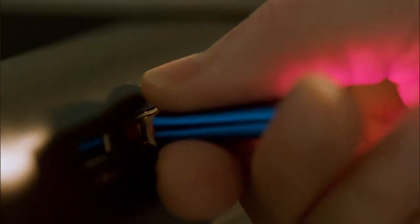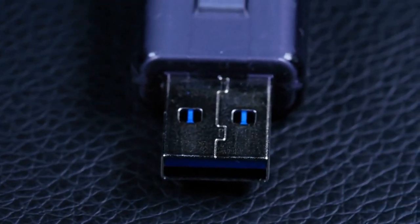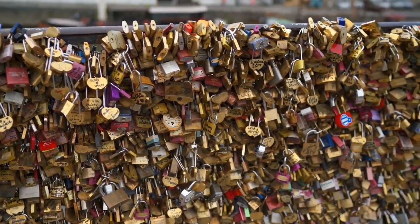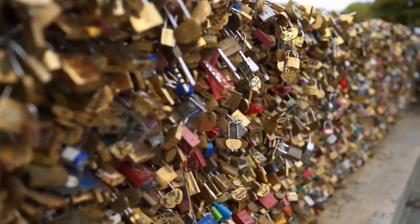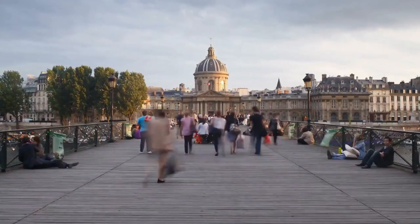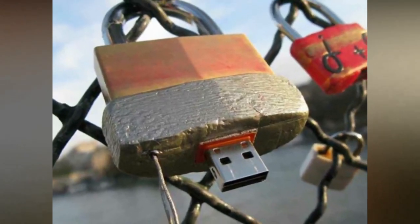Just plug it in and you're ready to download anything that seems interesting or upload something of your own. When you're done, you simply unplug and walk away. You might not even notice the USB in Pont des Arts, Paris, until you take a closer look. That's why there are photos like these to show you exactly where to go. It's like a treasure hunt — you never know what you're going to find.